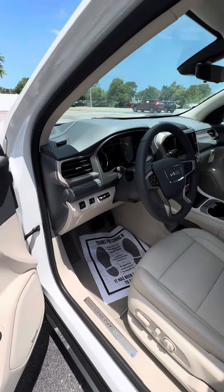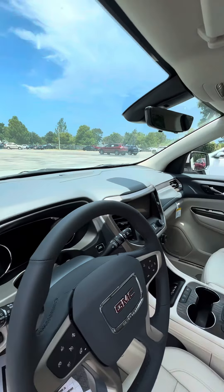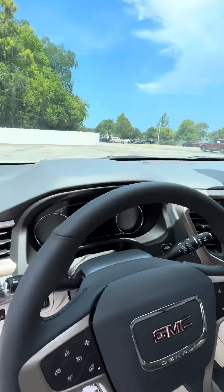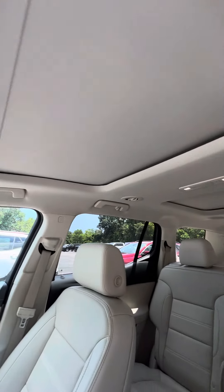Keyless entry, push button start, lane change alert. This one's equipped with the tech package, heads up display, rear view camera mirror, digital dash, heated and cooled seats, dual sunroof.